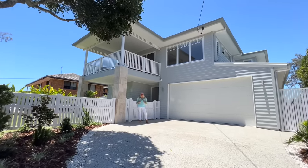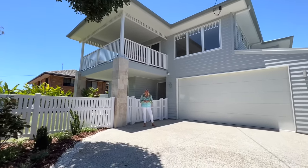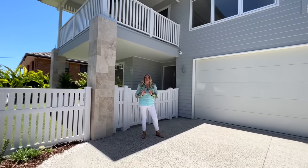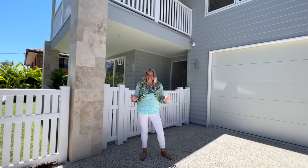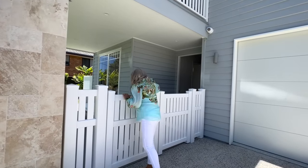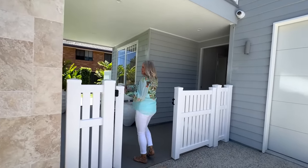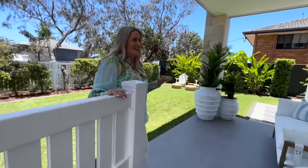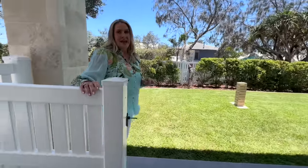Well hello there and welcome to Your Town Prize Home 533. This Perigian beach house is absolutely stunning and I cannot wait to show you around. Very coastal chic. We've got this gate here to open up the fully fenced yard, which is fantastic. You can hear the ocean from here and smell the ocean from here. We've got Lizzie on the other side of the camera today.